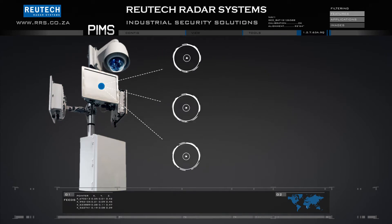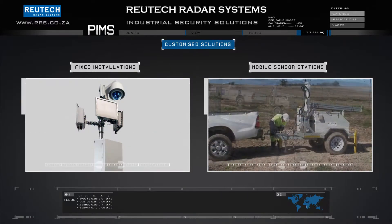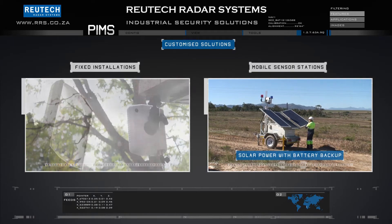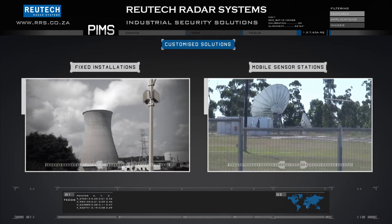Various models of compact surveillance radars are available which offer detection ranges between 130 meters and 850 meters. Sensor stations are available in fixed and mobile versions. Solar power systems allow them to operate independent from the power grid. Sensor stations are also fitted with a wireless communication system, freeing units from any physical cable connections.